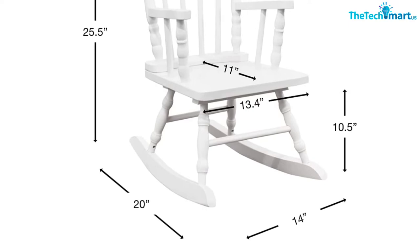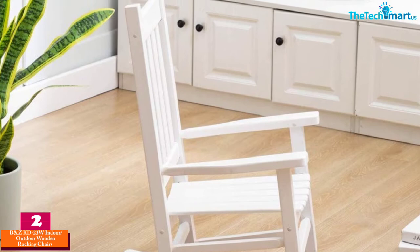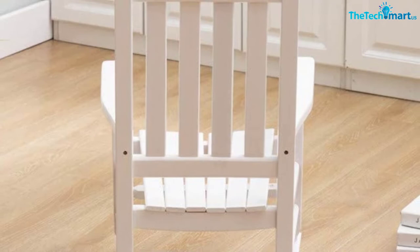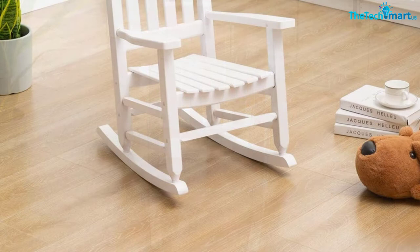At number 2, we have the BNCKD23W Indoor Outdoor Wooden Rocking Chair. The wooden rocking chair can be a great way to enjoy the best relaxation in your everyday life. It is built to meet the highest standards. The easy to assemble design makes it practical in your everyday life.